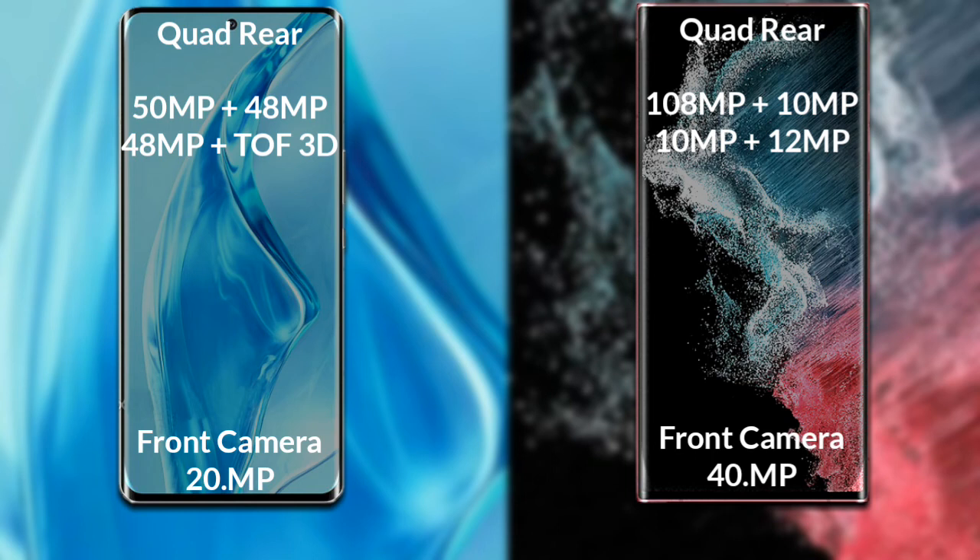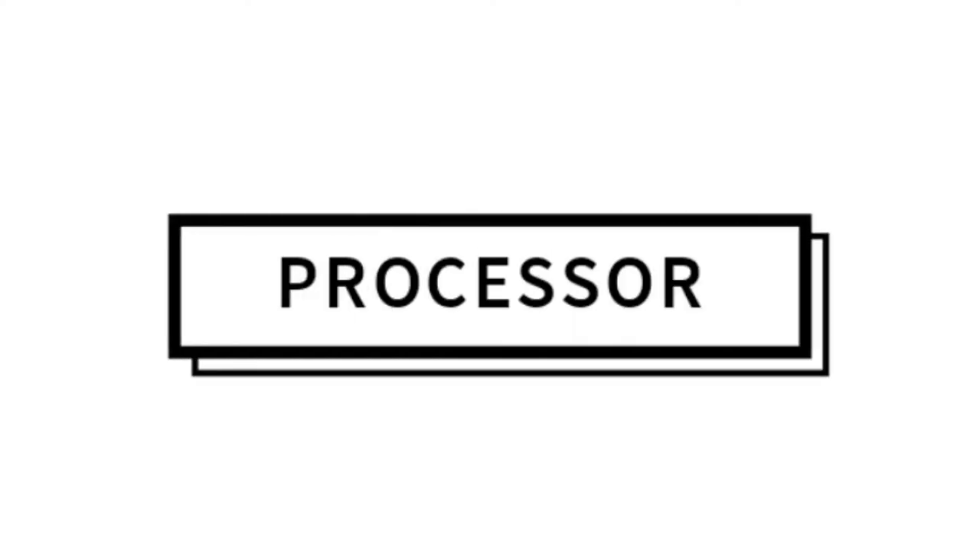Samsung Galaxy S22 Ultra has a rear quad camera setup: the primary camera is 108MP, its secondary sensor is 10MP, the third sensor is 10MP, and the fourth sensor is 12MP. Its front camera is 20MP.